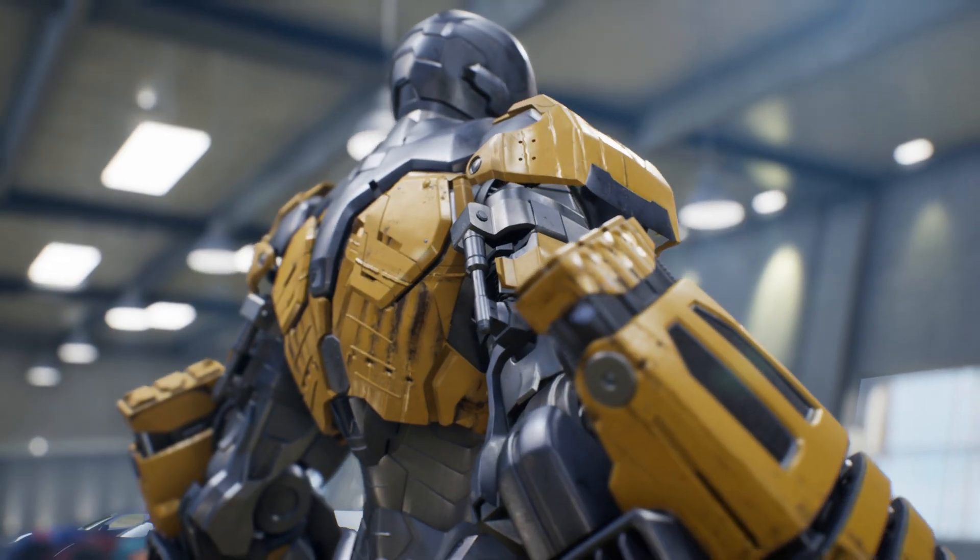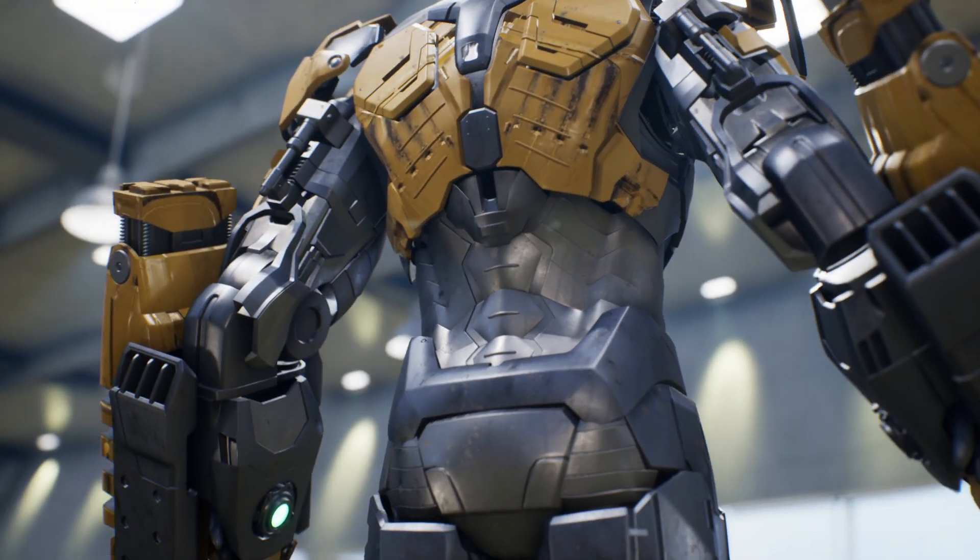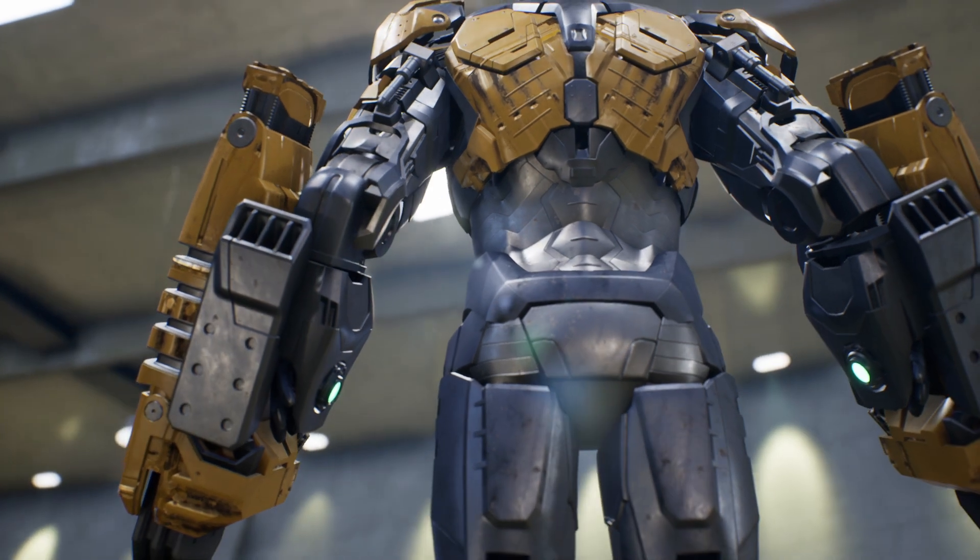The Mark 25, also known by its codename Stryker or Thumper, is a heavy construction suit and was one of the new Iron Man armors created by Tony Stark as part of the Iron Legion.